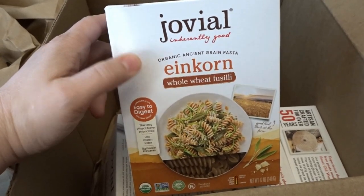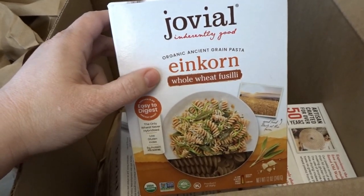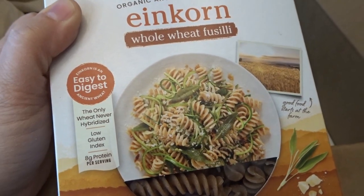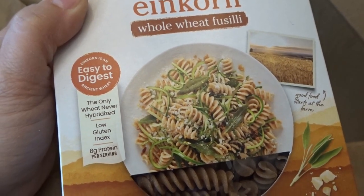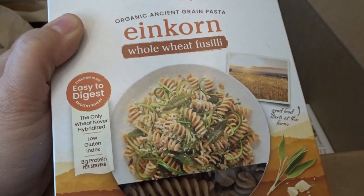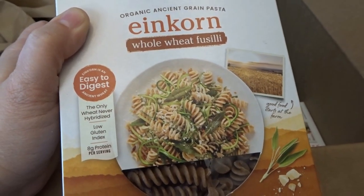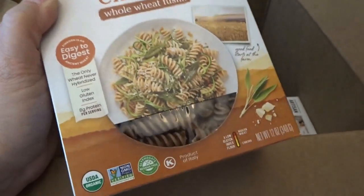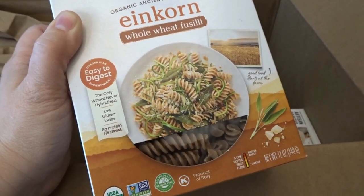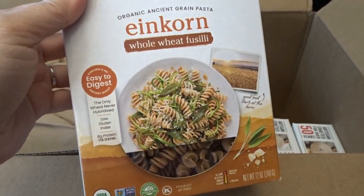Next, I got some Jovial brand einkorn items. I've purchased Jovial before from Azure Standard, but I thought I'd grab some while shopping at Thrive Market. I picked up some whole wheat einkorn fusilli — a spiral pasta. Since I'm having to avoid gluten, this is a low-gluten-index pasta that's said to be easy to digest. I'd be really curious to experiment with it and see if I digest it better than regular wheat.